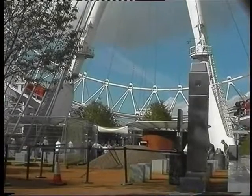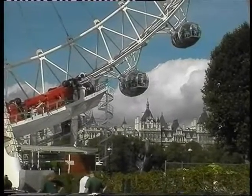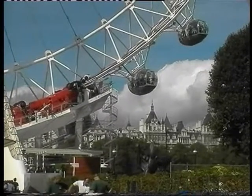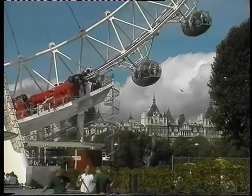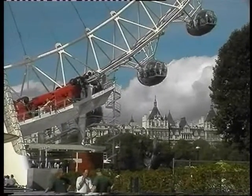It has taken seven years to design and build the wheel. It is surprising to learn that it was constructed piece by piece throughout Europe. As the biggest observation wheel ever designed, there was no single place it could be built.